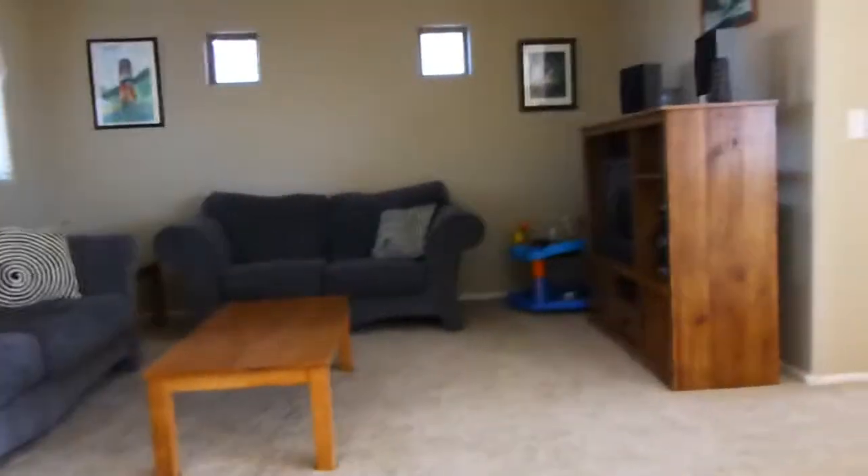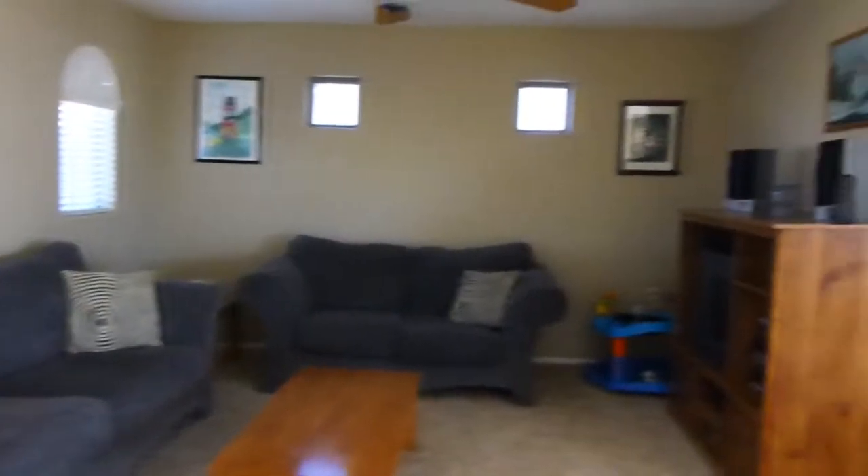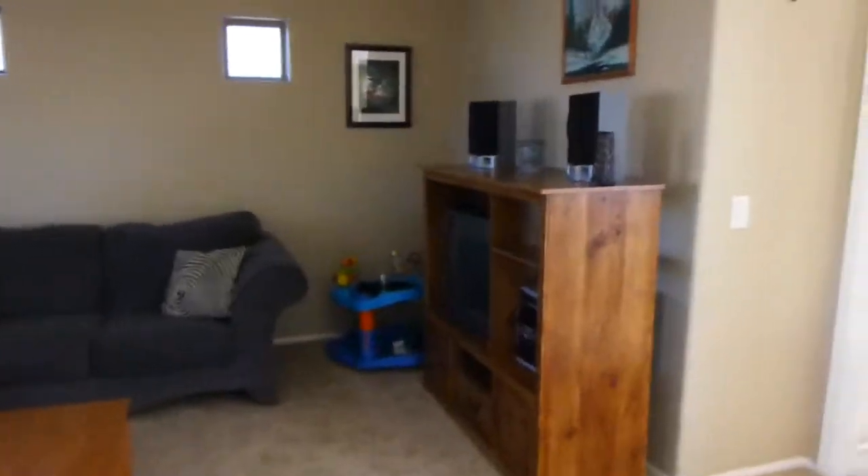The carpet looks like it's in good shape — nothing you'd have to change right away if you didn't want to. I'm not seeing any major stains on the carpet. Here's the loft area, really pretty. Once again it has fans, and it looks over to the right where we have the master bedroom.